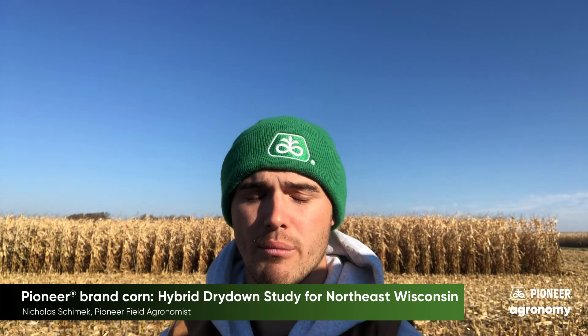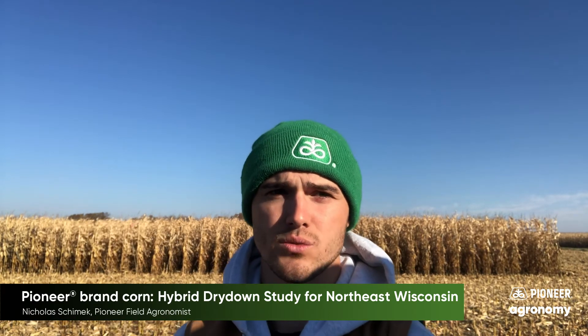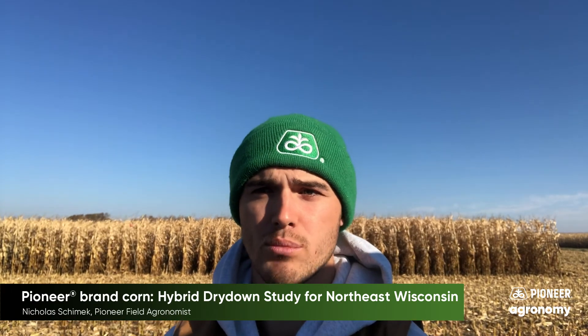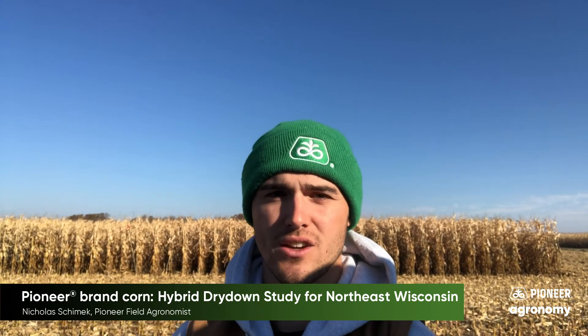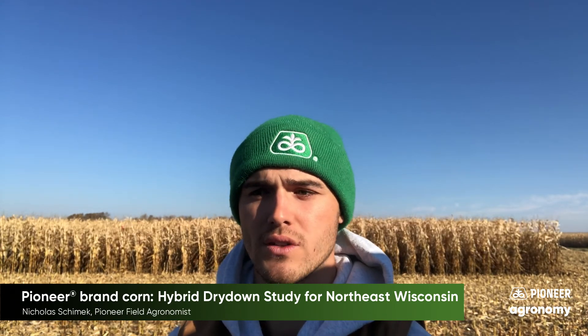As we got into harvest this last week, what we saw is we were averaging around 20 percent moisture. Of course 2019 was a struggle — a lot different than last year — but with that range of hybrids coming down to 20 percent, it was perfect conditions to get that crop off for harvest.